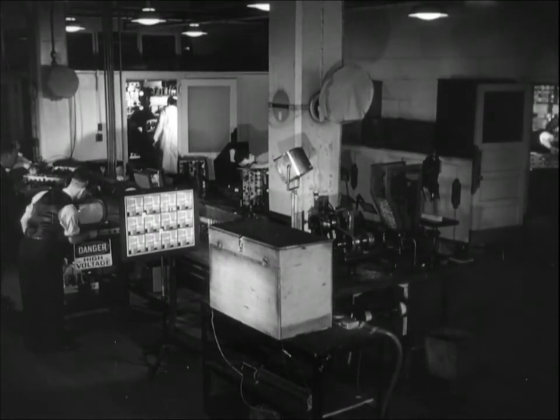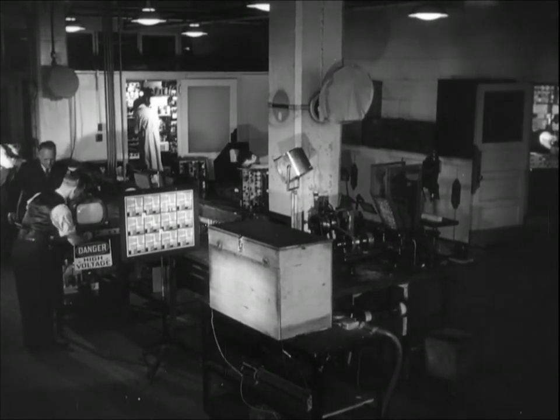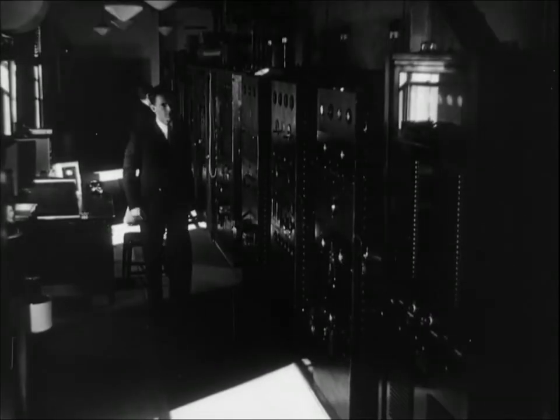In the laboratory, the iconoscope and kinescope are connected by wire. But in actual broadcast, the NBC television transmitter atop the Empire State Building sends the program out from this antenna by imposing it on a very short radio wave, which acts as a carrier for both the picture and sound.